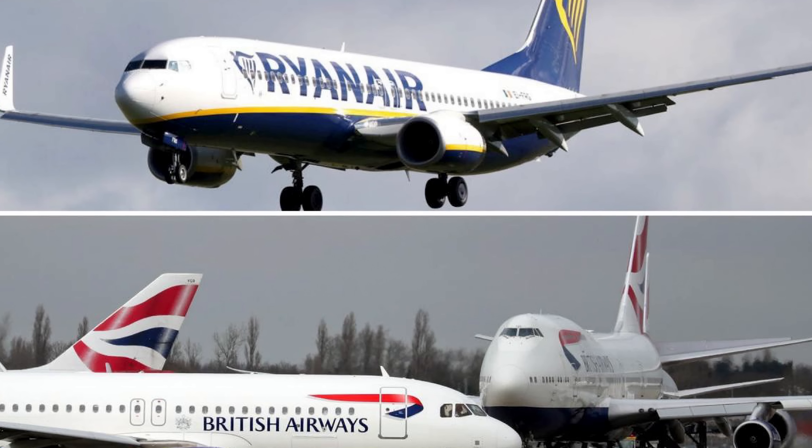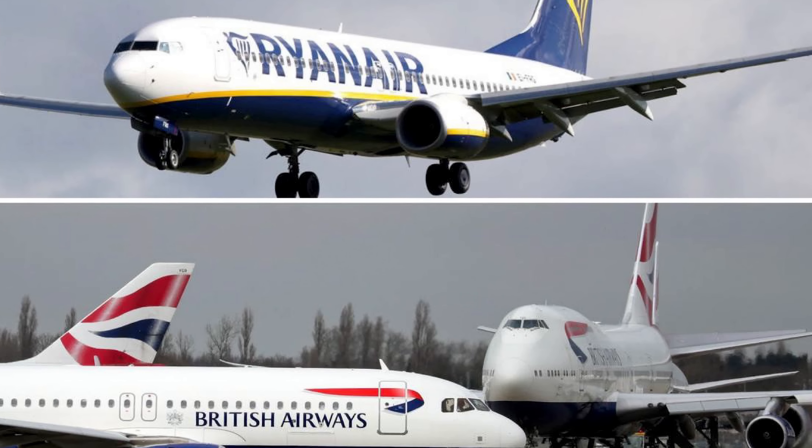Low-cost airlines focus on point-to-point connectivity. They focus on individual passengers in a single-class configuration — no business class. They look at filling the sector with passengers, capturing the market, attracting frequent flyers, and offering ancillaries like food, etc. The point-to-point network is the most important thing for low-cost carriers. The most important aspect is airports.